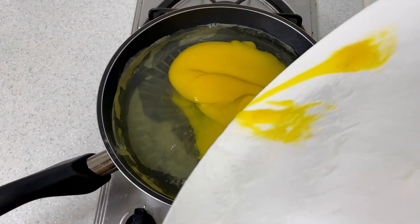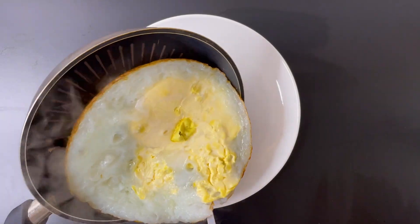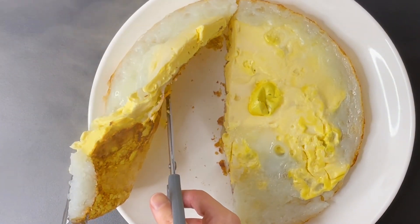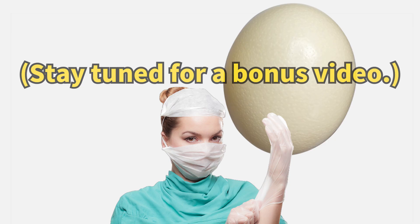What does an ostrich egg taste like? I went ahead and made a fried egg out of an ostrich egg. It cooked up nicely, didn't it? After tasting it... well, I think I'll stick to chicken eggs from now on. And that wraps up our exploration of ostrich eggs.